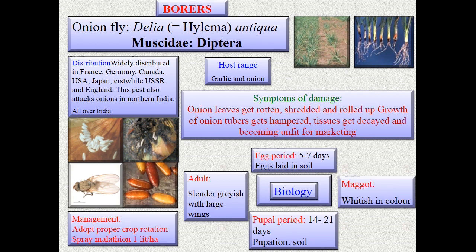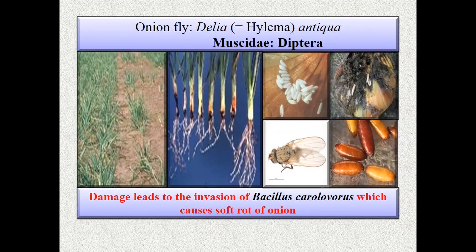Onion fly is Delia antiqua (other genus name Hylemya antiqua), family Muscidae, order Diptera. Coming to symptoms, onion leaves get rotten, shredded, and rolled up; growth of onion tubers gets hampered.